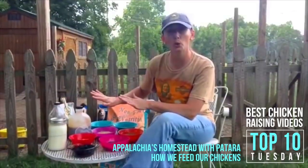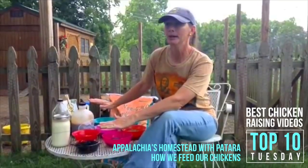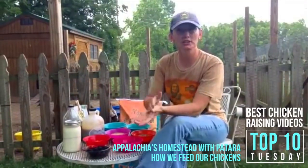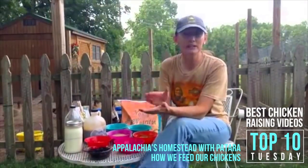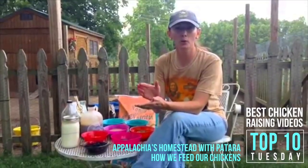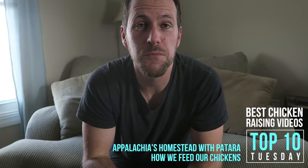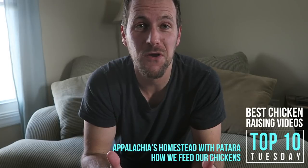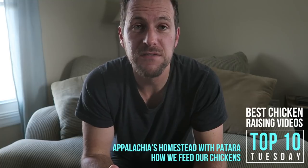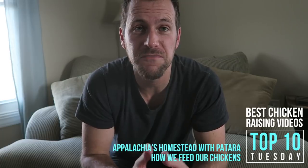I'm going to go through everything real quick to give you an idea — this looks like a lot, but I don't do everything all at one time. The most basic fundamental thing you want to do for your chickens is provide a really good feed and give them the opportunity to free range. This list wouldn't be complete without Appalachia Homestead with Patera. She does a great job supplementing all of her feed costs on her farm with her egg-laying flock, so be sure to check out her video on how she feeds her chickens.